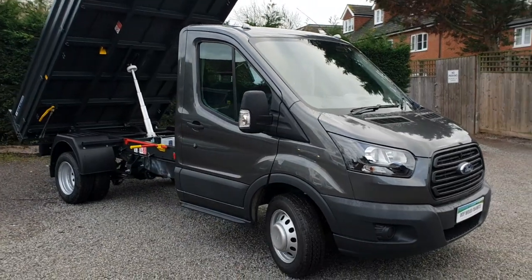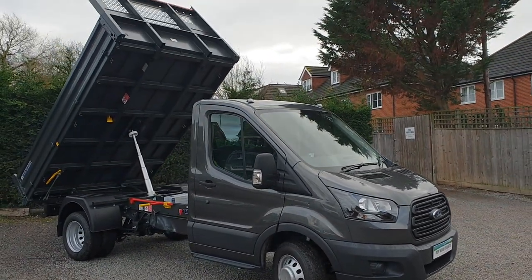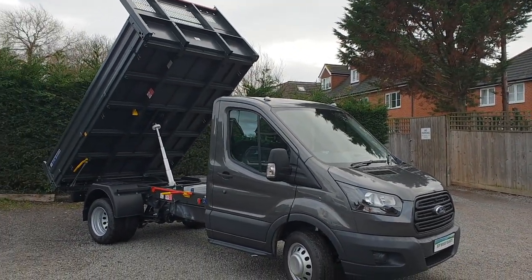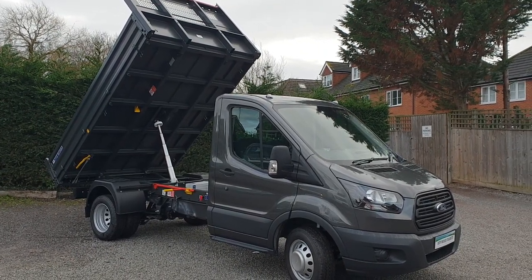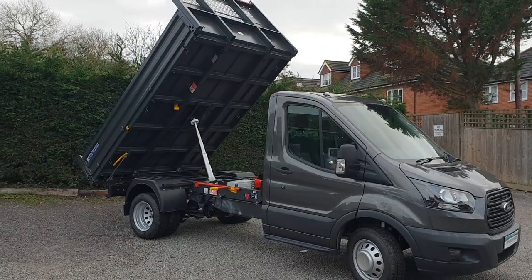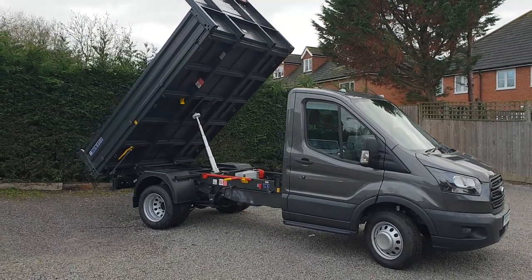Body-wise we've got an all-steel Bison by VFS. The normal Bison would have aluminium side and tailboards colour-coded to the cab, but this one's all steel, all colour-coded to the same slate grey body.